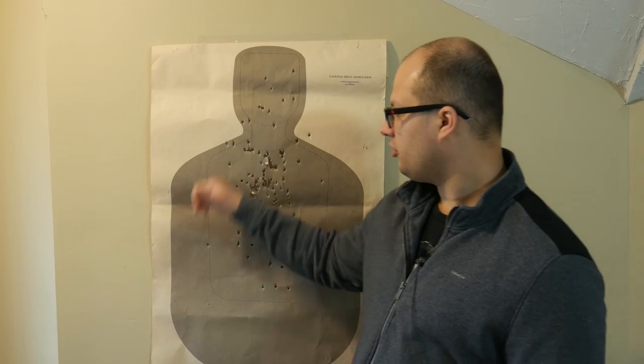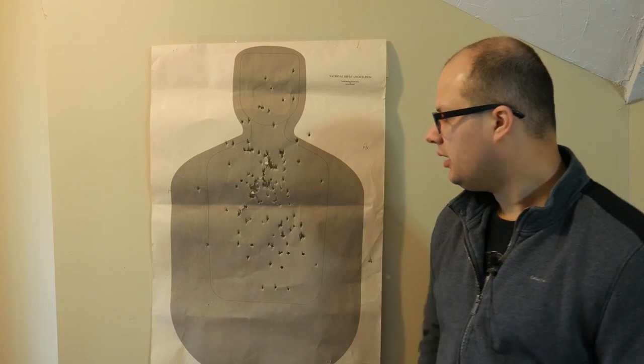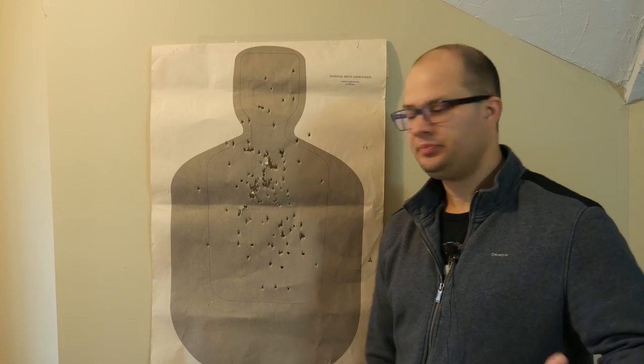Then everybody gets up and shoots. At the end of the deal — in this case we had about 10 or 11 people come through — the target ends up looking like this. So my question is, why does that happen? I tell everybody we need to keep the shots within the gray outline here, and we had a couple come off. We shoot this at about three to five yards. Not difficult shooting necessarily, but the targets always end up looking like this. Why do I come up and demo a tight little group, and after all 10 or 11 people go through, the target ends up looking like this?